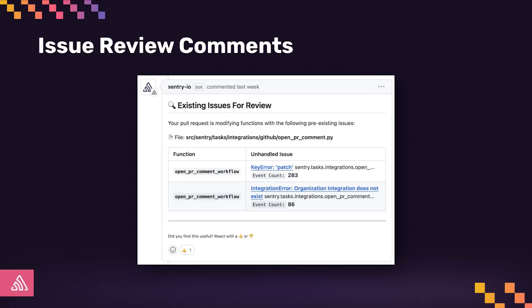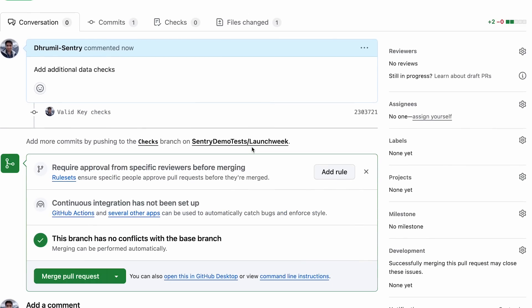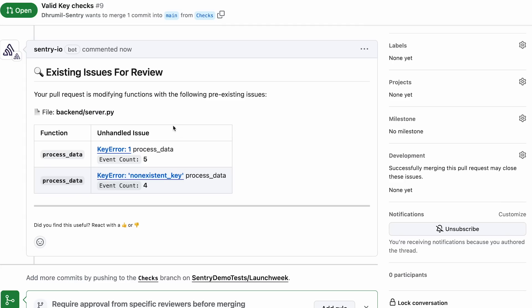We believe the best time to fix bugs is when you're already working on the code. Our new comments in open pull requests will help you do that. I already have some changes I want to merge for my backend. Once I open this pull request, Sentry will comment within a few seconds and let me know that I have unhandled issues caused by the function I'm modifying. This makes it easy for me to fix these issues by adding a few more commits. As a result, I have fewer unhandled issues in my code and I did not have to context switch to solve a problem. Improving code quality is often about making things better along the way, and we think these comments help us do that bit by bit.